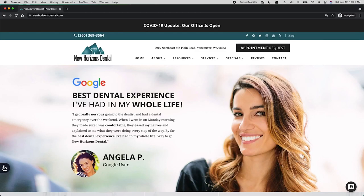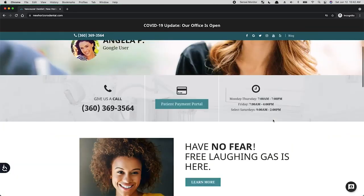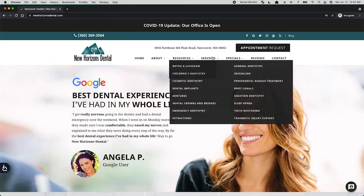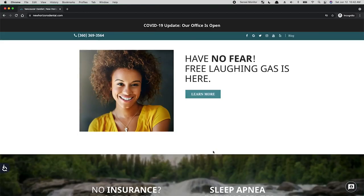So this site looks pretty good overall. There are a couple of things that I have as recommendations for maybe improving the experience and improving conversion. I'm just scrolling through here — got some navigation, appointments, menus, hero area, all kinds of stuff. 'Have no fear, free laughing gas is here.' That's kind of cheeky, but it kind of makes it sound like a drug operation.